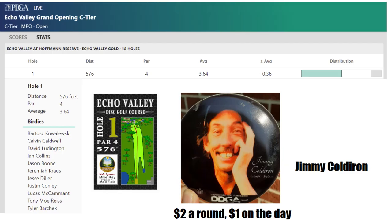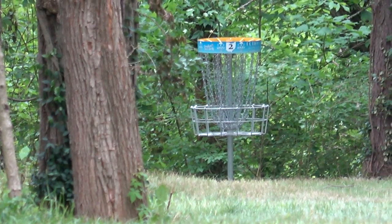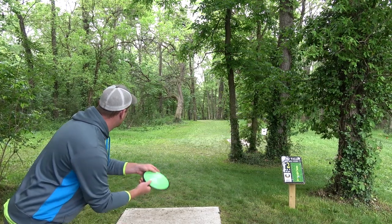Shout out to Jimmy Coldiron, an old face on the disc golf scene. Rest in peace, Jimmy. Looks like the majority of the field got the birdie. Hole two, like I was saying, 298 feet. It's pretty much a straight shot. You've got to hit the gap and glide out. There's a little trouble down the hill. There's a walking path that plays out of bounds, but it shouldn't come into play. A technical straight shot.